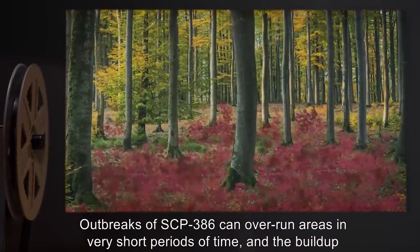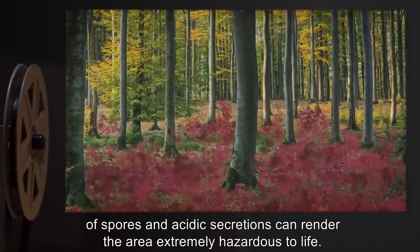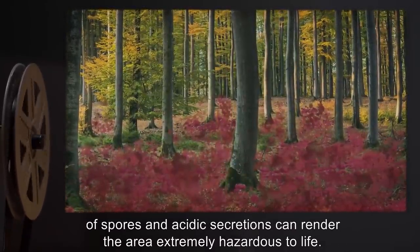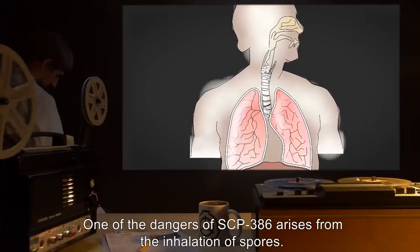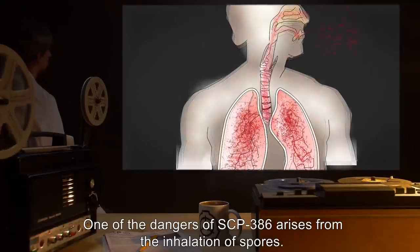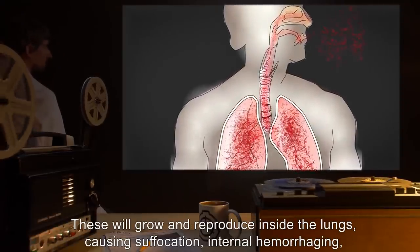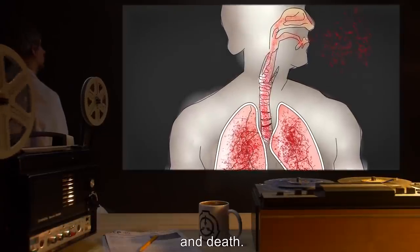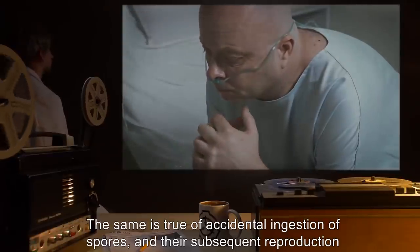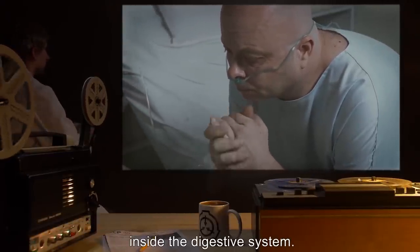Containment is difficult due to the constant reproduction and emission of microscopic spores. Outbreaks of SCP-386 can overrun areas in very short periods of time, and the buildup of spores and acidic secretions can render the area extremely hazardous to life. One of the dangers of SCP-386 arises from the inhalation of spores, which will grow and reproduce inside the lungs, causing suffocation, internal hemorrhaging, and death. The same is true of accidental ingestion of spores and their subsequent reproduction inside the digestive system.